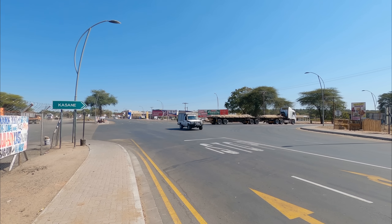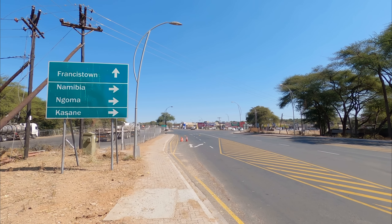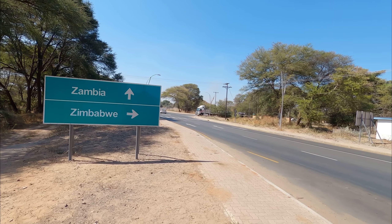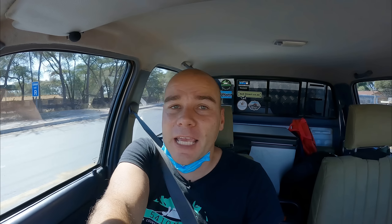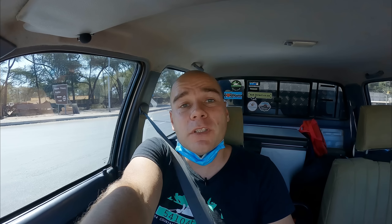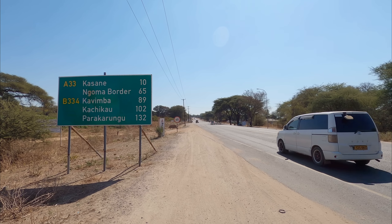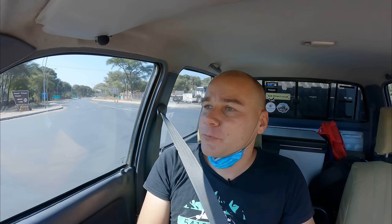The coolest four-way stop in southern Africa! If you go straight, you're going to Botswana — Nata and onwards. If you go left, you go into Zimbabwe. If you go back the way we came, you cross the Kazangula bridge back into Zambia. And if you turn right, you go to Namibia — about 70 to 80 kilometers to the Ngoma border post. Four countries at one intersection. Definitely one of the coolest four-way stops in southern Africa travel-wise.